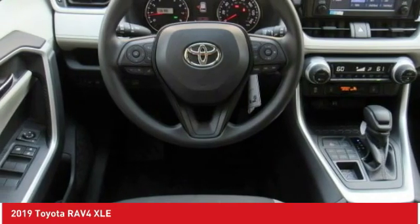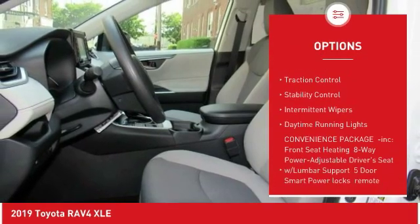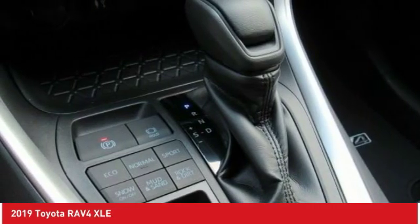Here are some of this vehicle's great options: blind spot monitor, all-wheel drive, heated mirrors, aluminum wheels, rear spoiler, brake assist, traction control, stability control, intermittent wipers, and daytime running lights.